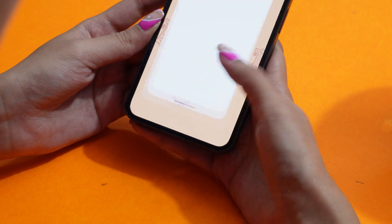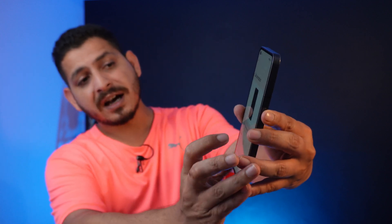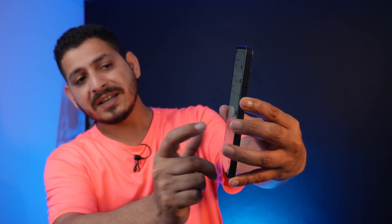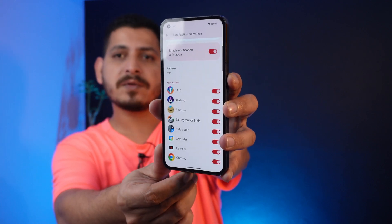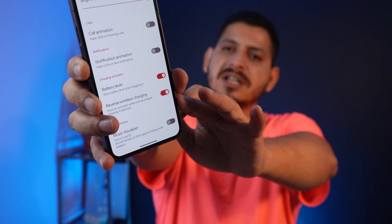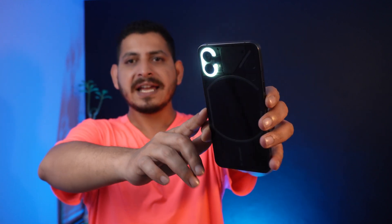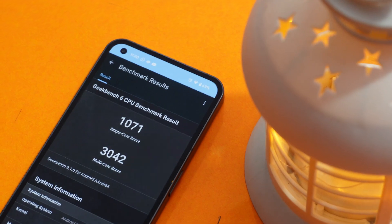There are many calling animation options for the Glyph light to choose from, and it's not limited to calling — for notifications too, there are tons of options. You can choose individual apps that should use the Glyph light for notifications, or turn it off entirely. Battery level indicator and wireless charging support were already added previously. There's also a Music Visualizer where the Glyph light syncs with music, and the sync is pretty well balanced.